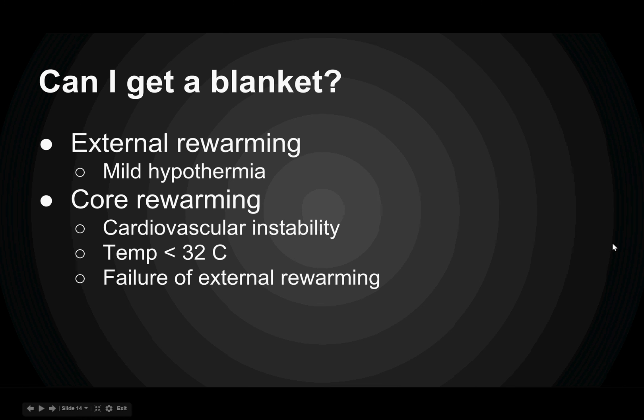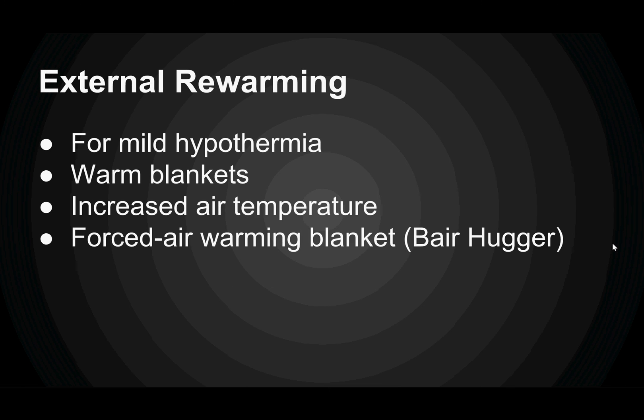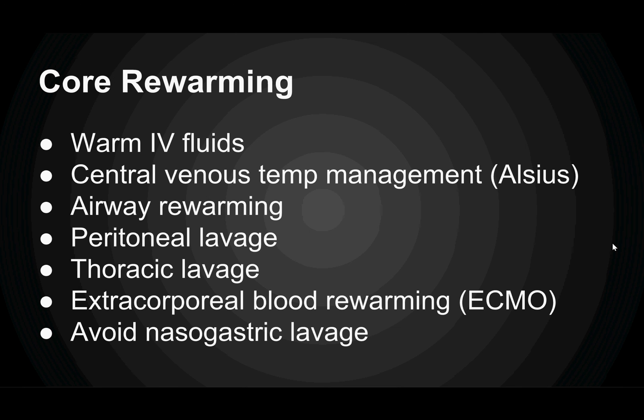They're cold — let's fix it. We can do external rewarming for patients with mild hypothermia, or core rewarming for patients with cardiovascular instability, a temperature less than 32°C, or failure of external rewarming. For external rewarming, you can use warm blankets, increase the air temperature in the room, or use forced-air warming blankets like the bear hugger. But if that doesn't work, move to core rewarming.